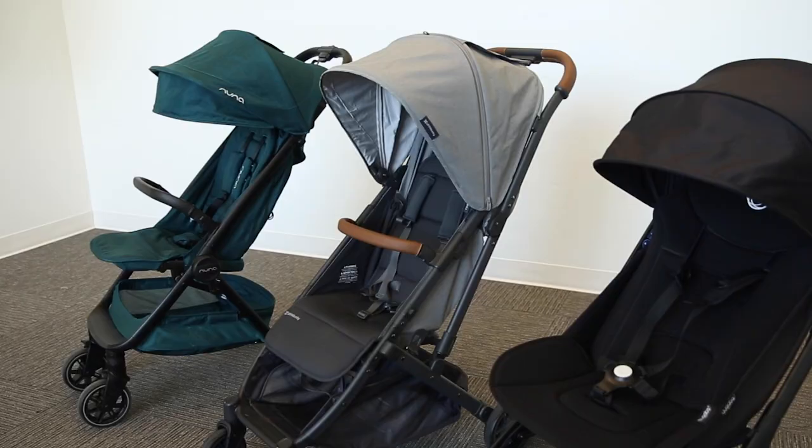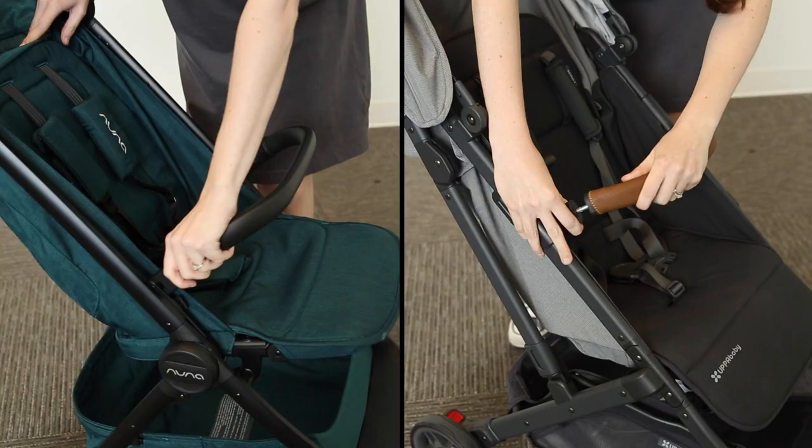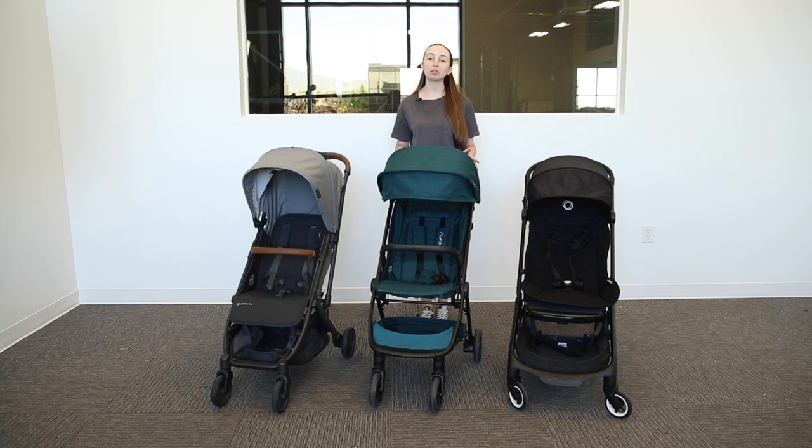As for the seat, each stroller has comfortable padding and an easy release harness, but the Nuna Travel and Minu provide extra convenience as they have no-rethread harnesses. All these strollers also have an adjustable footrest and seat recline. The Minu and Travel additionally both have a removable bumper bar. Another thing to consider is that the Bugaboo Butterfly does not have as deep a seat as the other strollers.